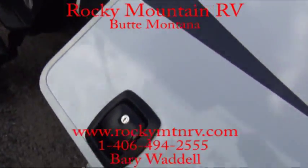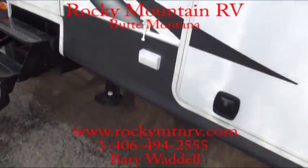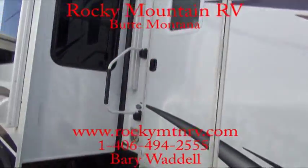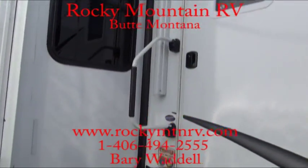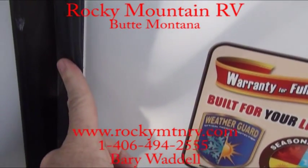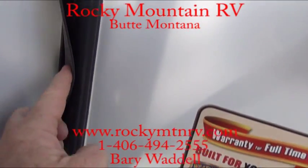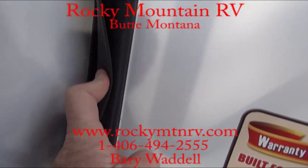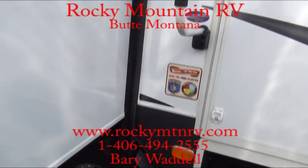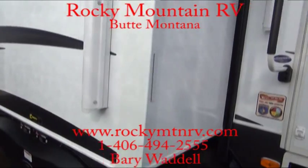Slam latch handles, four steps up to the entry, and an assist handle here. Now for slide seals, you get a bulb seal on the outside, a flashing seal, followed by another flashing seal, and then on the inside another bulb seal. Whether the slide is open or closed, there's 400 pounds of static pressure there.